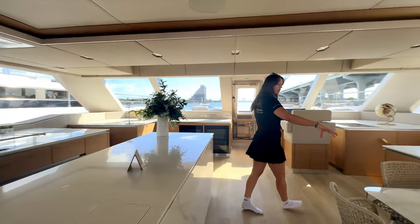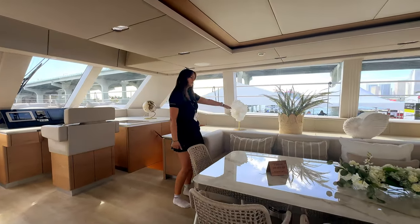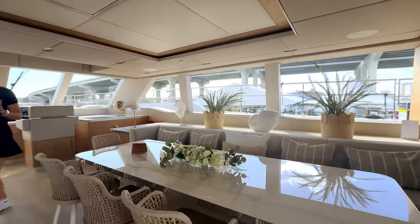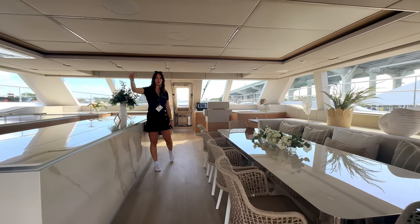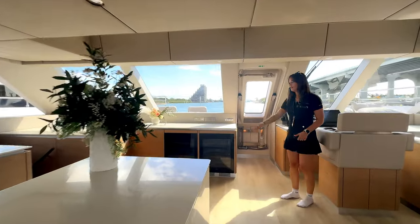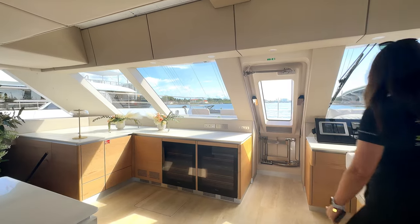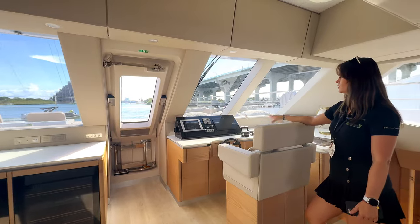On the other side we have a dining table with a sofa and storage. And if you wonder where the TV is, it's on an elevator — it goes up and then you can watch movies from the sofa. On the other side we have two wine coolers and additional nav stations. We actually have two nav stations, with the other one up on the flybridge, which we'll see in a moment.